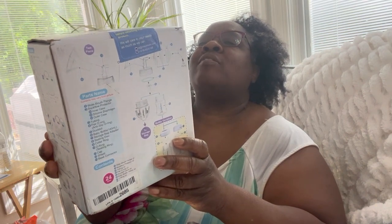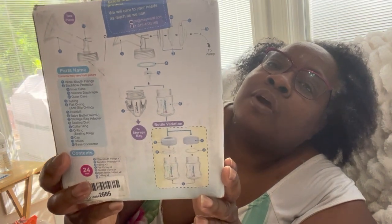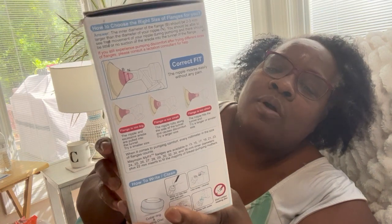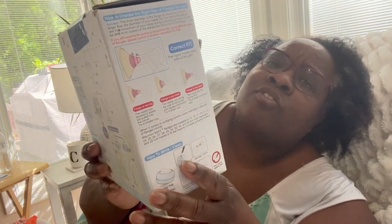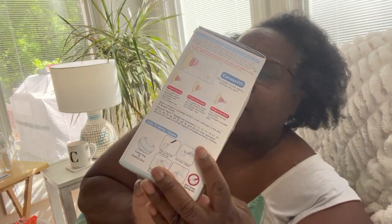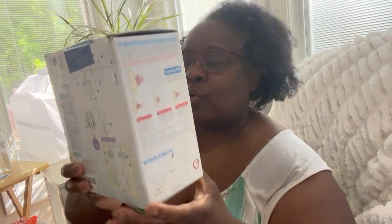It's a MyFit Flanagan kit — choose the right size of flanges for you — for mothers who breastfeed. I will put that on eBay. These are selling for about $30 and I paid $0.50 for it, but since it's a damaged, unopened box, I'll probably get around $25 for it. It was only $0.50 though.